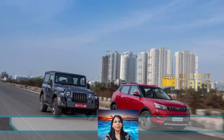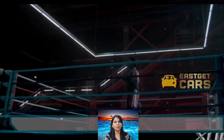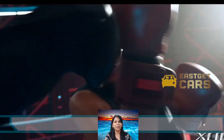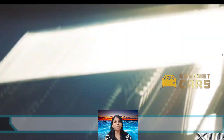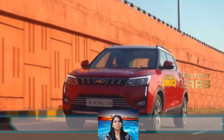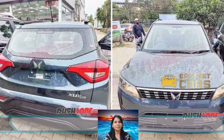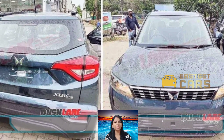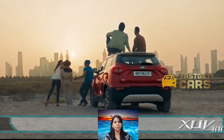The XUV 300 comes with a six-speed manual transmission as standard, and the diesel variant comes with a six-speed AMT. Features like ABS with EBD, driver and passenger airbags, and ISOFIX are standard. AMT variants get added safety features like ESP and hill start assist.